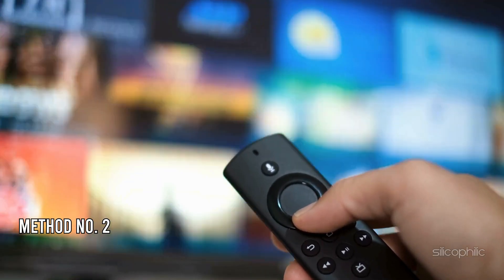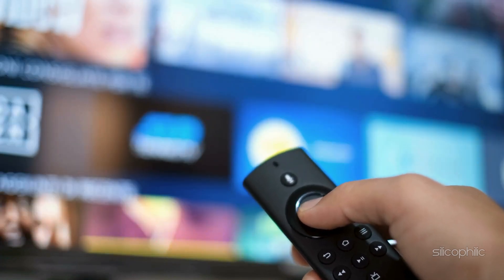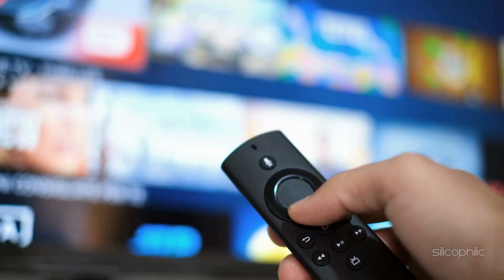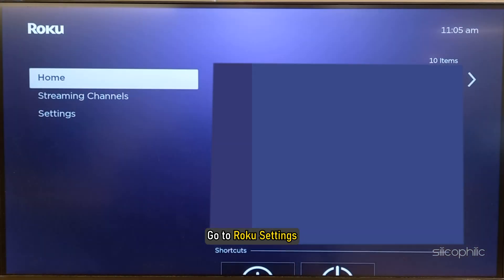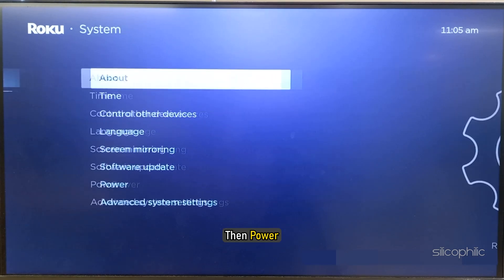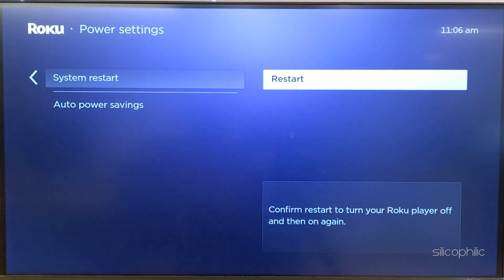Method 2: Reboot the Roku. A fresh restart can often fix minor bugs and glitches and fix error codes. To restart your Roku device, go to Roku Settings, then select System, then Power, and select System Restart. Wait till your system restarts and then check if the issue is fixed.